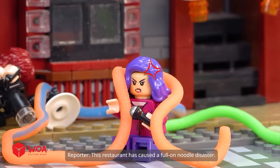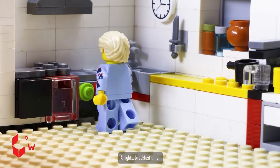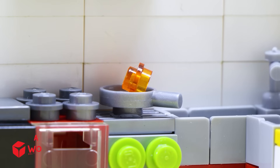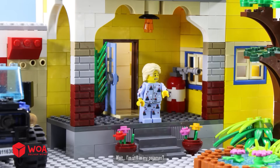This restaurant has caused a full-on noodle disaster. Breakfast time — now, where did I put the eggs? Off to the store, but wait — I'm still in my pajamas!